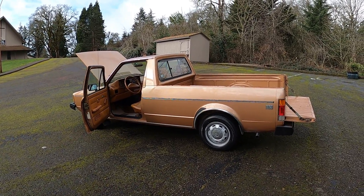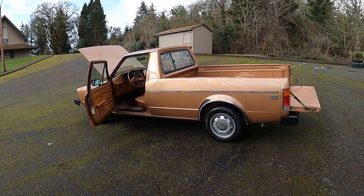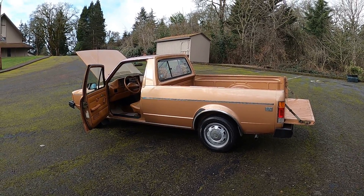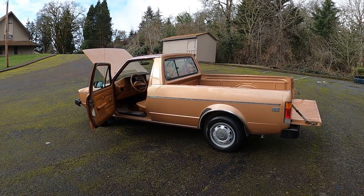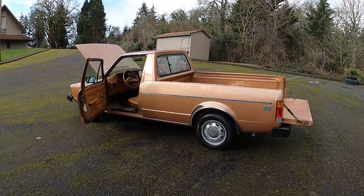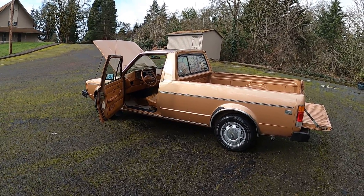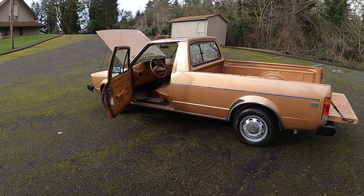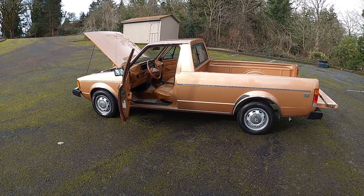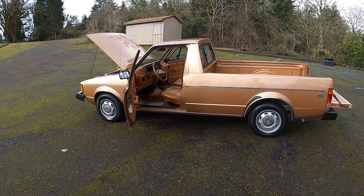This is a 1982 Volkswagen Rabbit Truck, also referred to as the Caddy once they started making them outside the US — and I think that name was kind of adopted into our language with these trucks. This thing is awesome. I love this little Volkswagen version of the everyday pickup truck. This one is a diesel 1.6, five-speed.